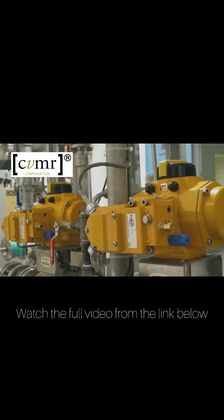CVMR Corporation has perfected the production of high-purity cobalt carbonyl.